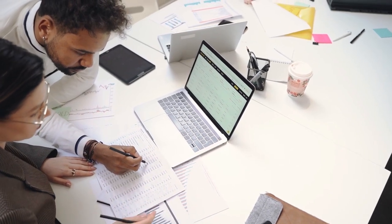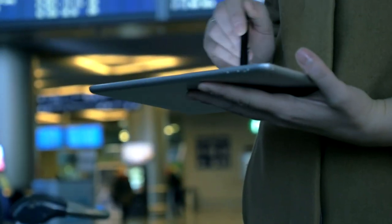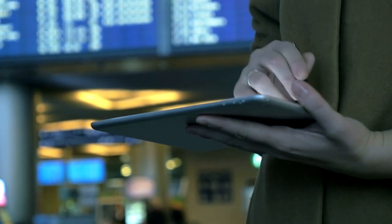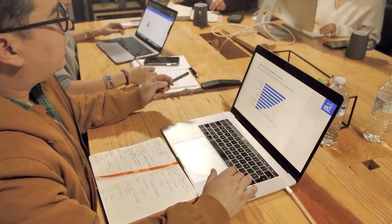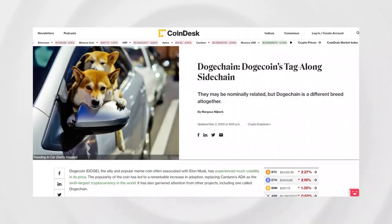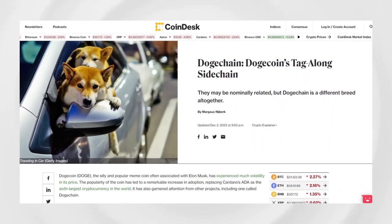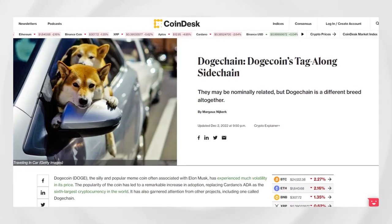The Doge Chain community hopes to build gilt-edge NFT, DeFi, and Web3 platforms while also maintaining the core characteristics of the original Doge community. The only peculiar feature of Doge Chain is its interactivity features that enable a connection with the Doge blockchain.